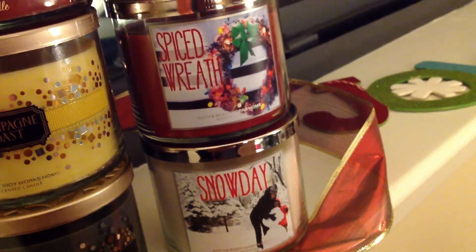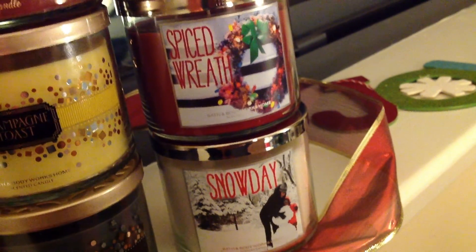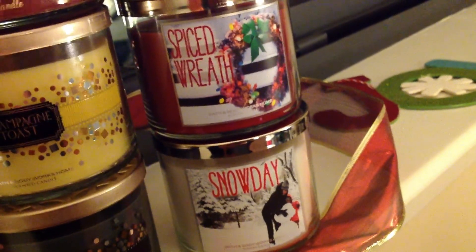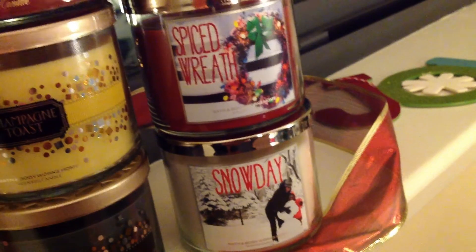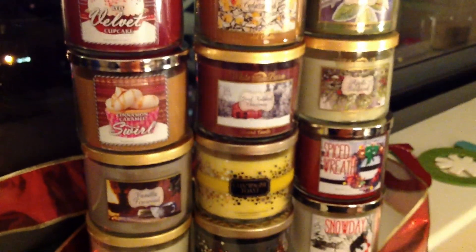A little preview: Snow Day is one of my favorite scents. I'd say probably Champagne Toast and Snow Day are my two favorite scents out of the 12 that I purchased, and Snow Day is probably going to end up being a really top pick for winter fragrances for me. So stay tuned for that video coming up next, and if you have any other questions, comments, or concerns, hit me up — and until next time, take care. Thank you.